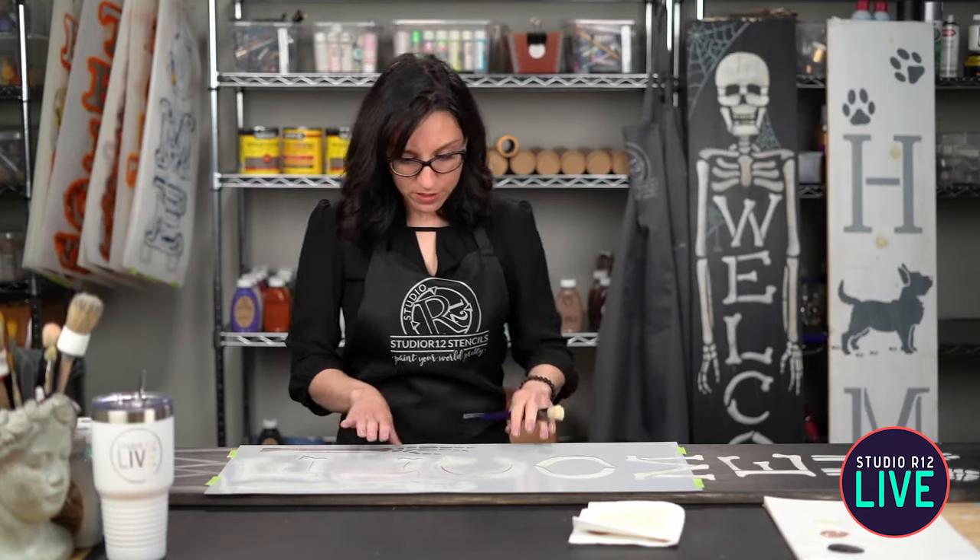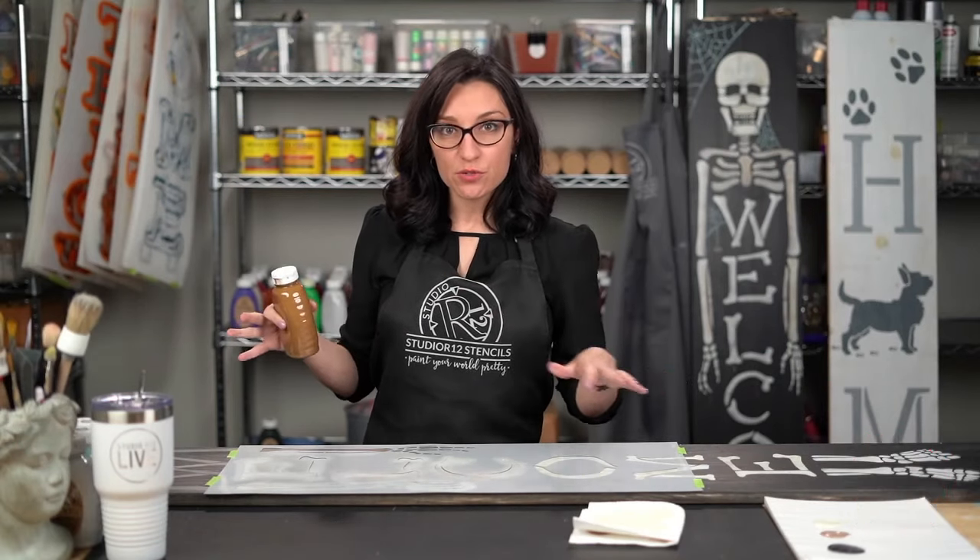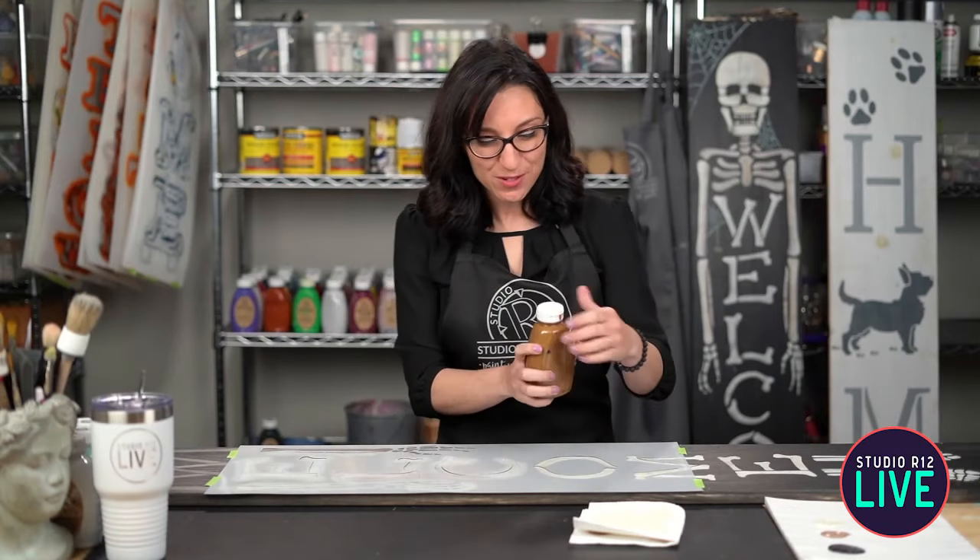For our next layer, we're going to do something we don't often do — we are going to use a stain on our stencil. A lot of times we don't use stains when stenciling because the stain is really liquidy and it can very easily get up under your stencil so that you bleed under. But today we are, and I'm going to show you how.